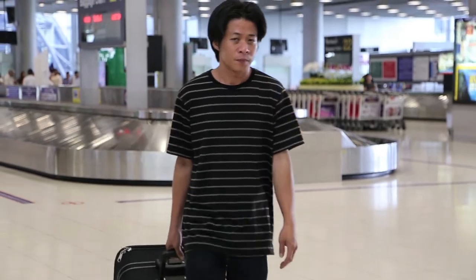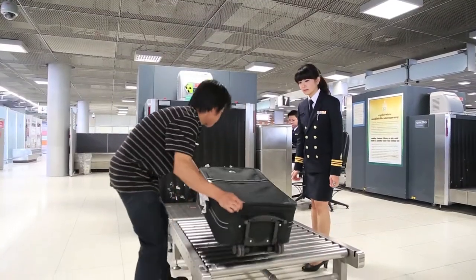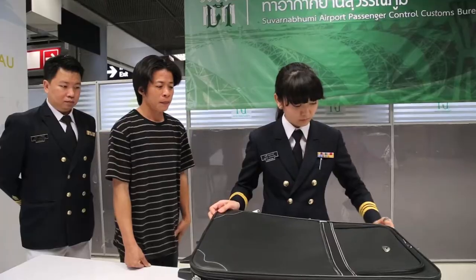Airports are also a regular transit point for endangered species trafficking. WildScan's unique identification tool helps customs officers to identify these species by asking simple questions about a given animal's physical characteristics.